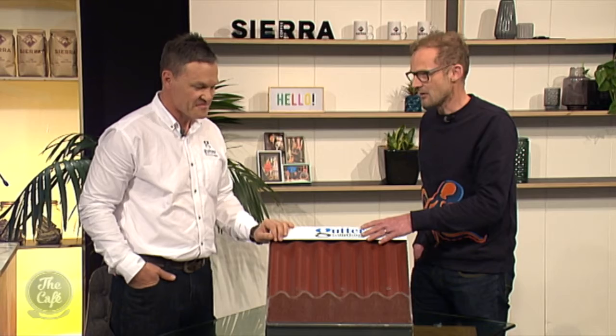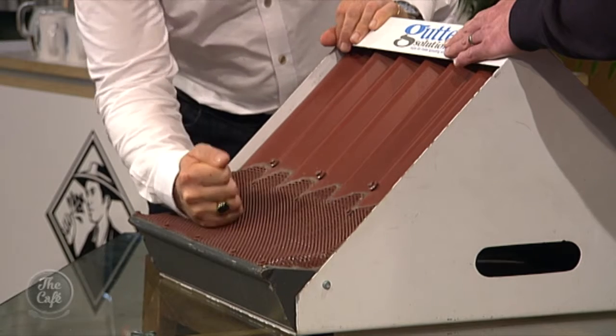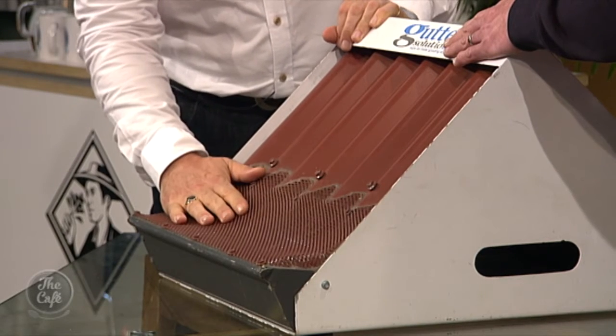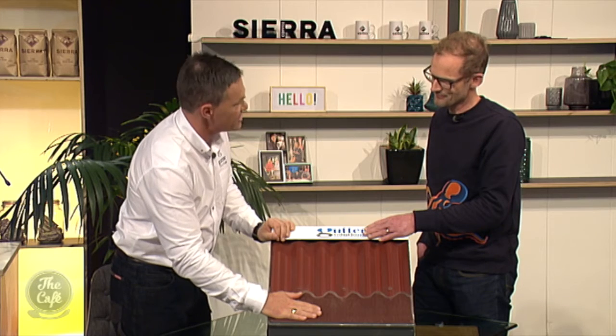These are good reasons — why would we choose Gutter Solutions over the opposition? Well, it's made in New Zealand, it's made of metal so it's super tough, the rats can't get in there, as well as stopping the birds, the leaves and the fish.